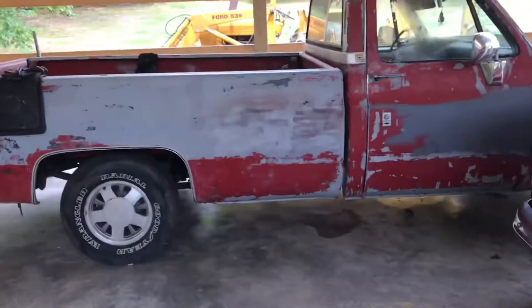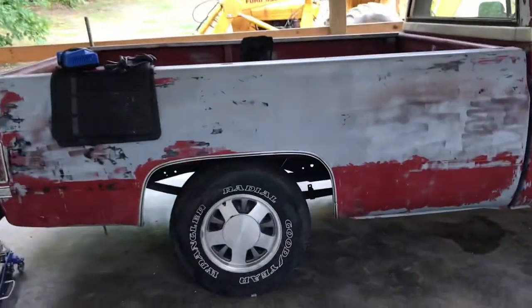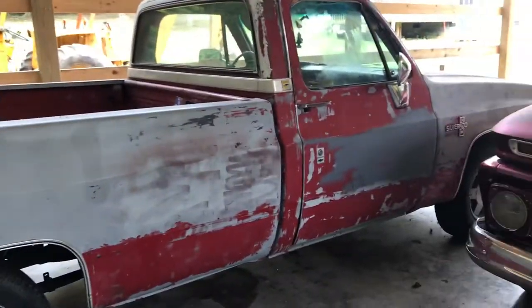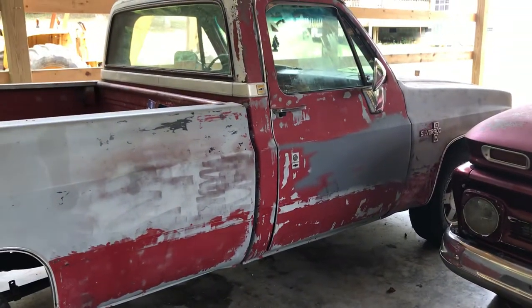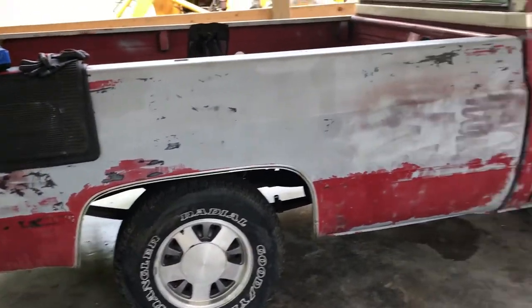I've been fooling with everything else around here, but rod run is here in a couple of weeks, so I'm going to see what I can do with this old truck. I don't know how well it's going to go, but this is probably a thousand to fifteen hundred dollar truck the way it sits.